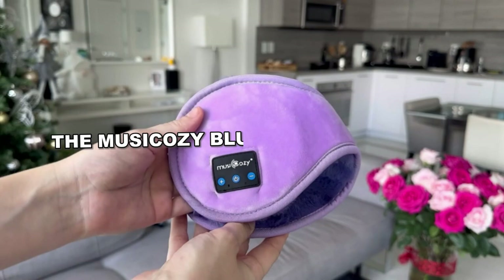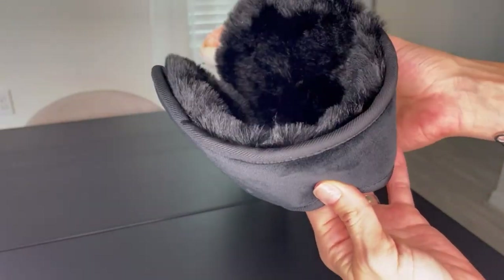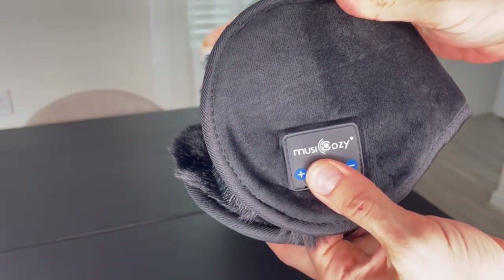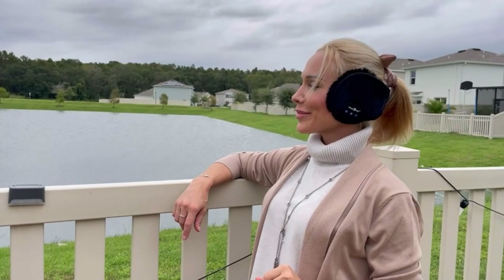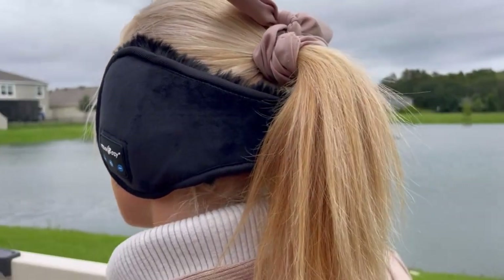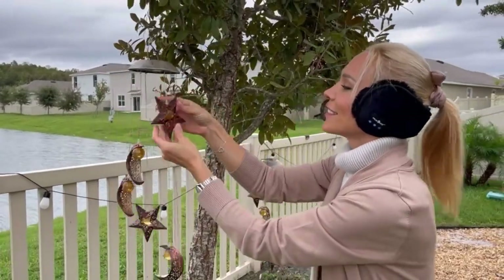The Musicosi Bluetooth Earmuffs provide warmth and entertainment at the same time. Functioning both as earmuffs and wireless headsets, this gadget features Bluetooth 5.2 technology, providing excellent sound quality and connectivity from up to 33 feet away. Crafted with high-quality materials, these earmuffs are perfect for outdoor winter activities and make a thoughtful gift for anyone seeking comfort and entertainment during the cold season.